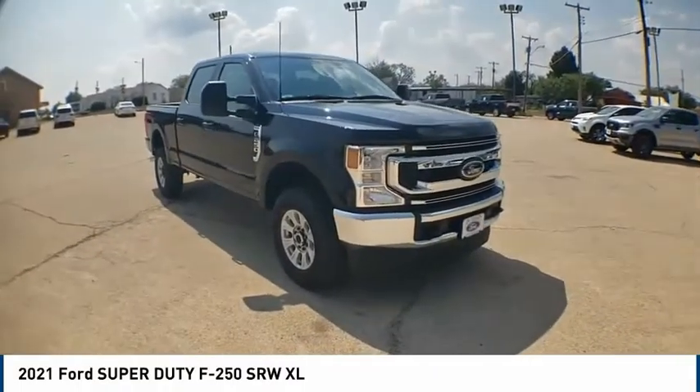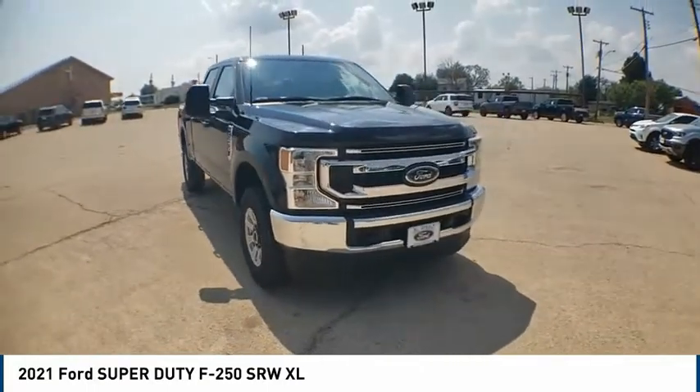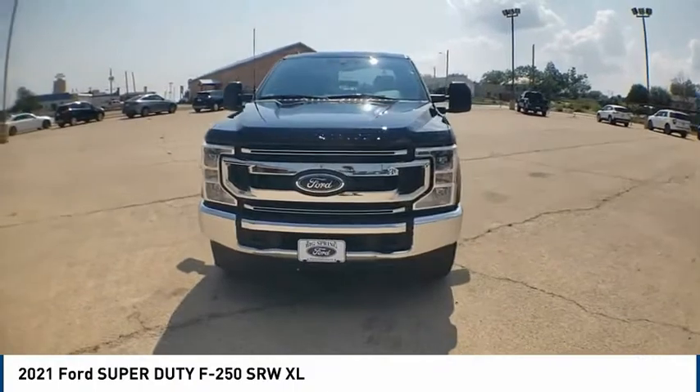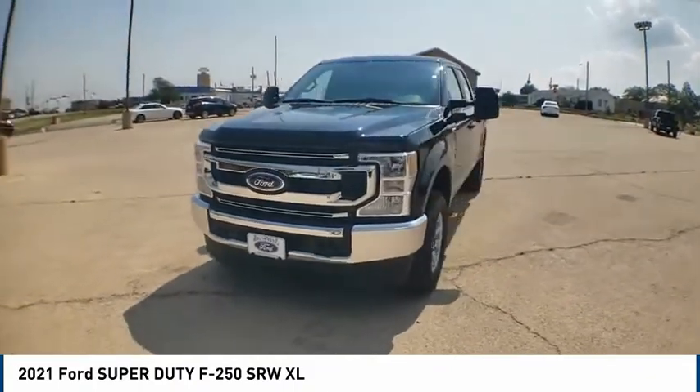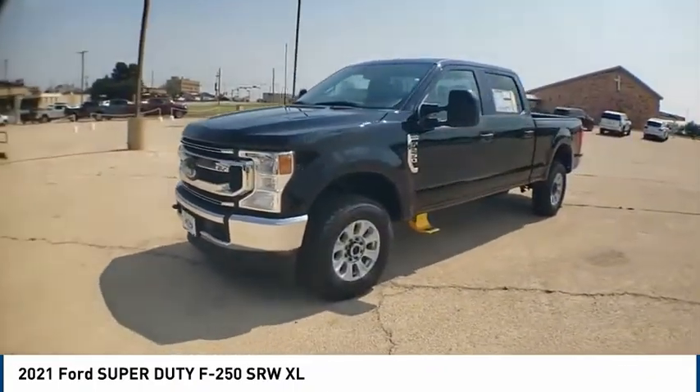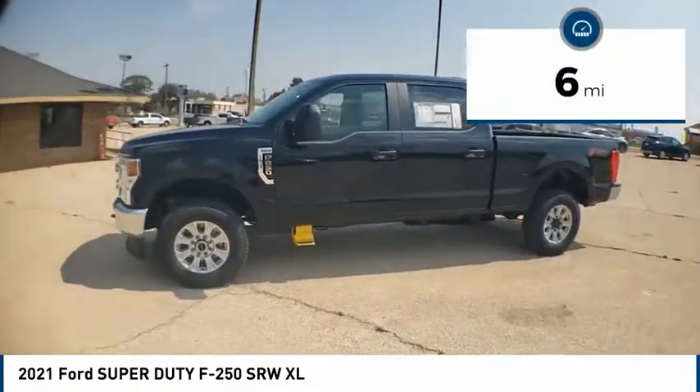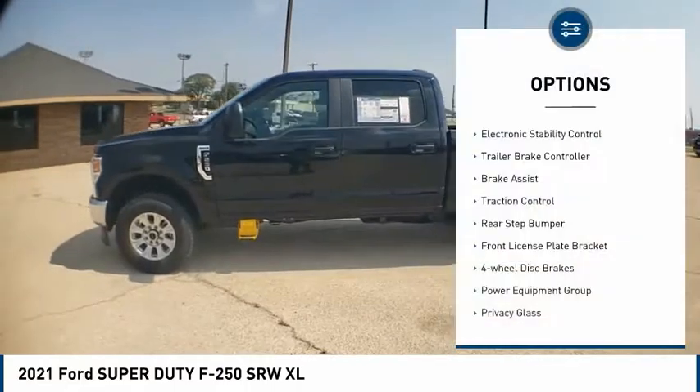Make a great choice today with the 2021 F-250 Super Duty. Head-to-head fuel efficiency, head-to-head towing, head-to-head torque — Ford F-250 Super Duty. This vehicle has less than 100 miles. Here are some of this vehicle's great options: electronic stability control, trailer brake controller, brake assist, traction control.